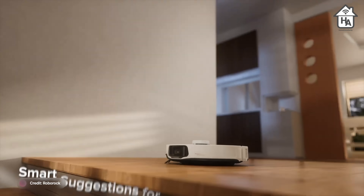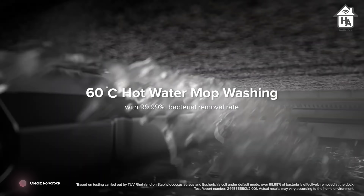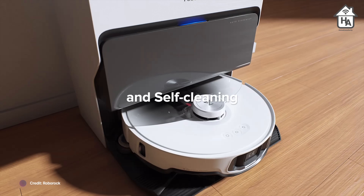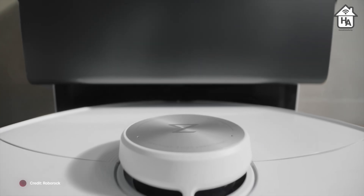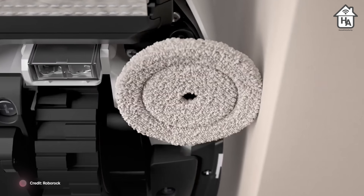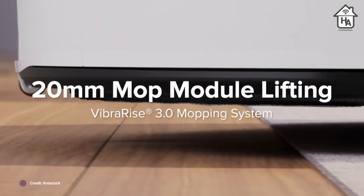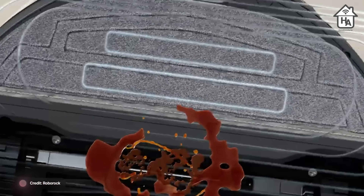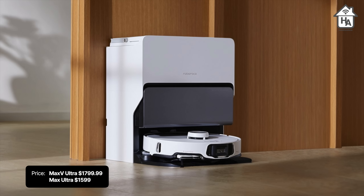You can also get the RoboDock Ultra docking station, compatible with both models. It not only empties the dustbin but also handles water replenishment, dispenses detergent, washes the mop, and uses heated air to dry it after cleaning. It also has an advanced integrated dirt sensor that can intelligently signal when re-washing or re-mopping is necessary. If you purchase the S8 Max Ultra, you get seamless compatibility with the Apple Home app, enabling remote start and stop along with activating various cleaning modes including support for wet mopping.